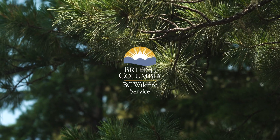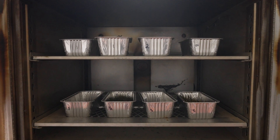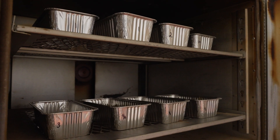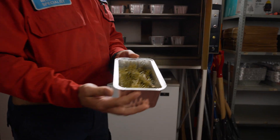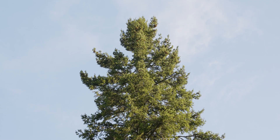Moisture content in needles is a big driver of how fast and how volatile our fires will be. My name is Ben Bogine, I am a fire behavior specialist. Behind me is a drying oven with a bunch of samples of needles from spruce trees and pine trees. What I'm doing with these needle samples is essentially trying to figure out how much moisture is in these needles.